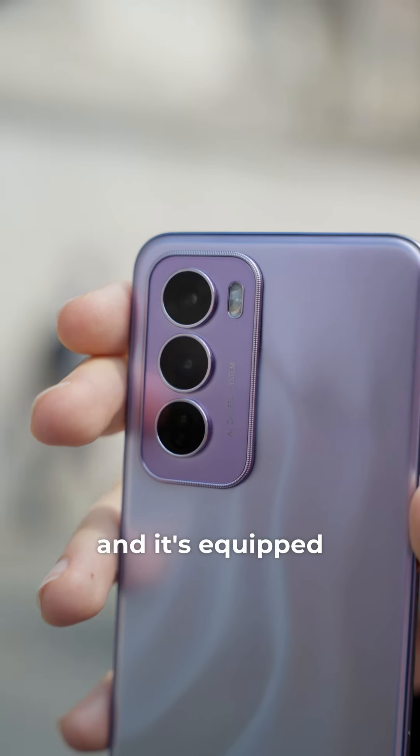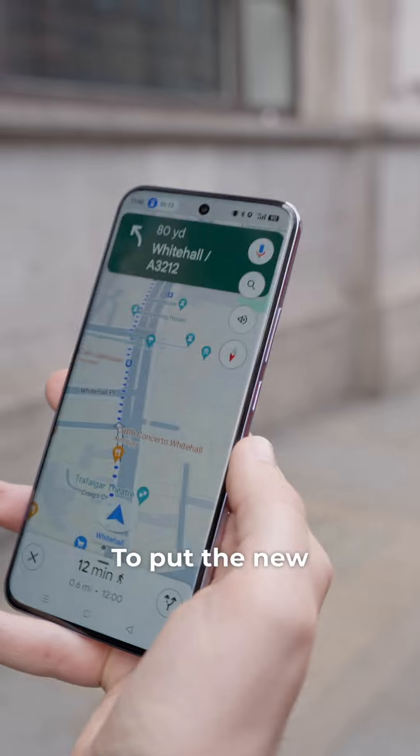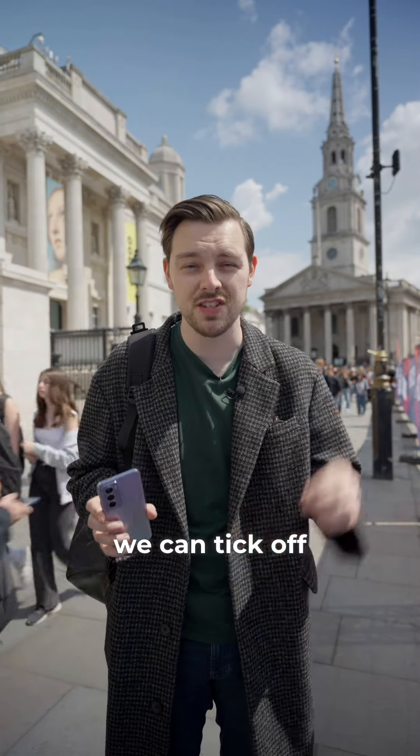This is a Reno 12 Pro and it's equipped with some incredible new features and the latest in AI technology. To put the new device and its features to the test, we're gonna see how many London landmarks we can tick off in just 60 minutes.